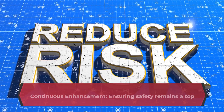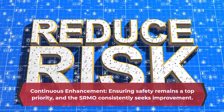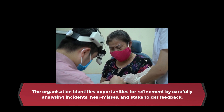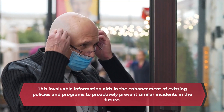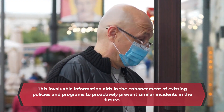Continuous enhancement: Ensuring safety remains a top priority, the SRMO consistently seeks improvement. The organization identifies opportunities for refinement by carefully analyzing incidents, near-misses, and stakeholder feedback. This invaluable information aids in the enhancement of existing policies and programs to proactively prevent similar incidents in the future.